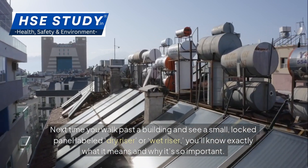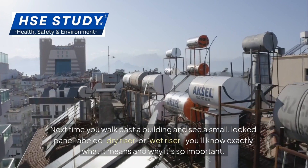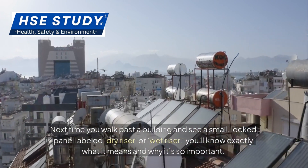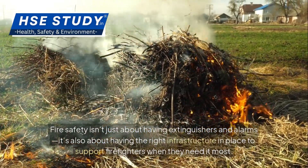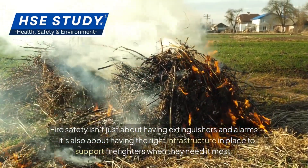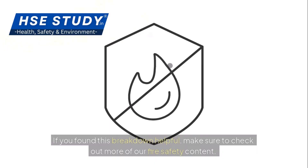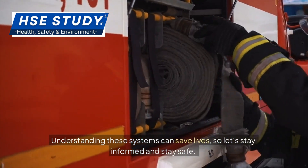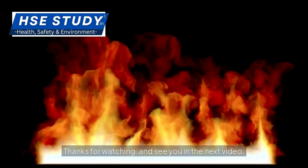Next time you walk past a building and see a small, locked panel labelled 'dry riser' or 'wet riser', you'll know exactly what it means and why it's so important. Fire safety isn't just about having extinguishers and alarms — it's also about having the right infrastructure in place to support firefighters when they need it most. If you found this breakdown helpful, make sure to check out more of our fire safety content. Understanding these systems can save lives, so let's stay informed and stay safe.